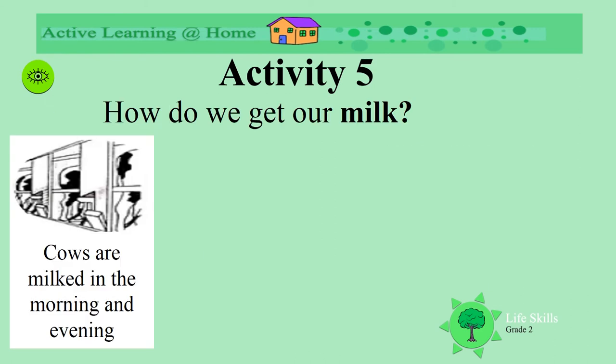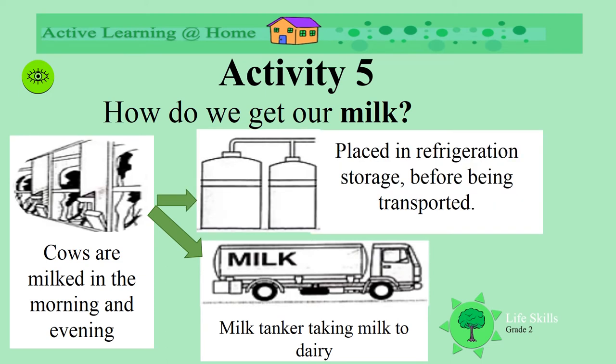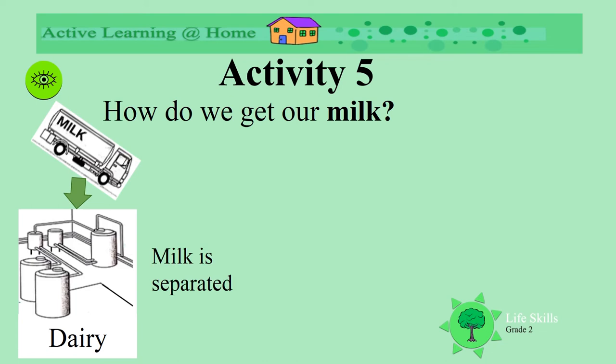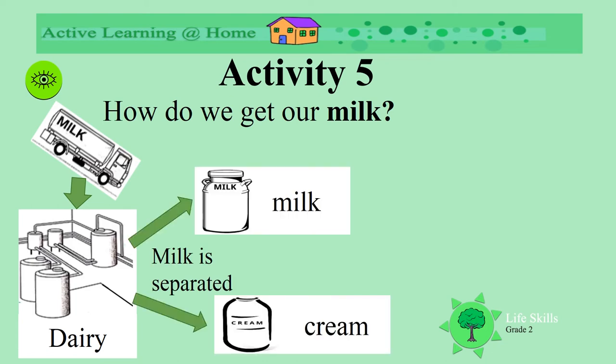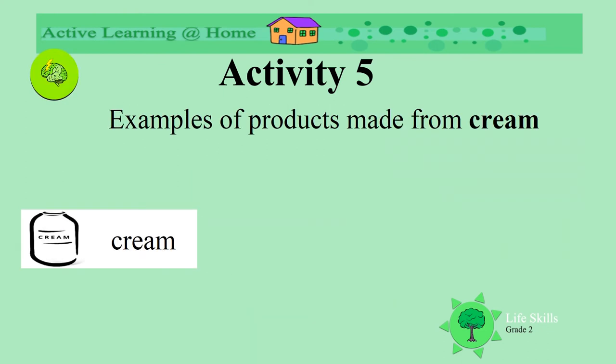How do we get the milk? How does it land up in our glass? The cows are milked in the morning and the evening. Then the milk tankers fetch the milk from the farms, or the milk is stored in big storage fridges on the farms before it is transported. It's taken to the big dairies and dropped off. When the milk gets to the dairy, it is separated into milk and cream. The milk is processed, pasteurized, and packaged.